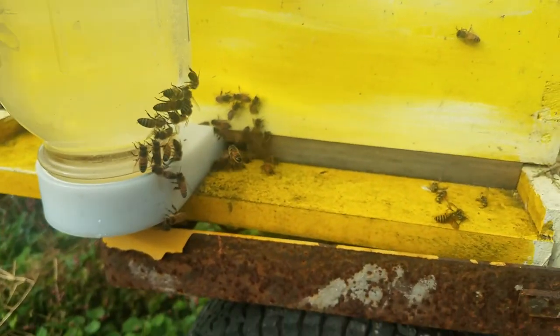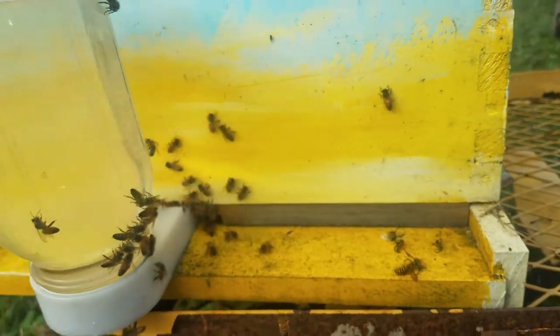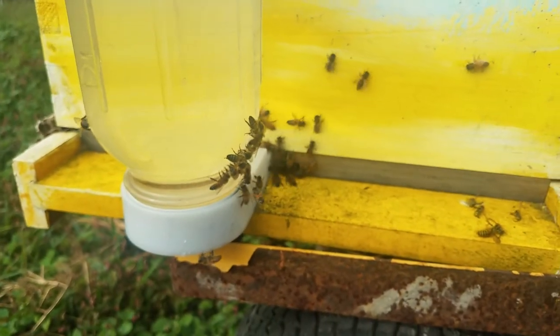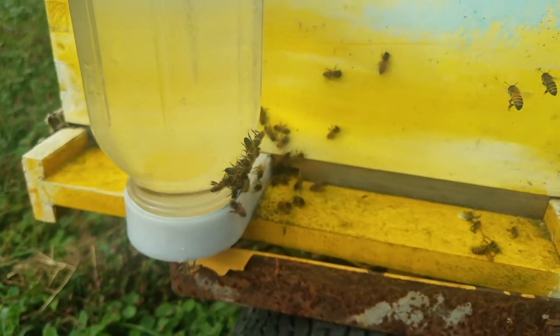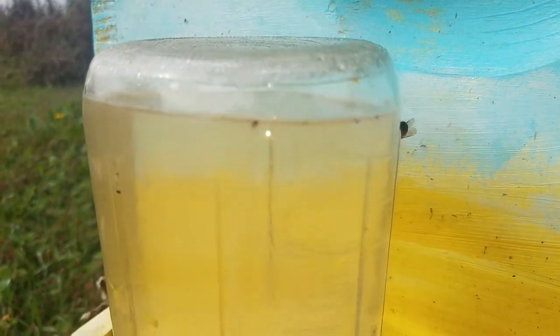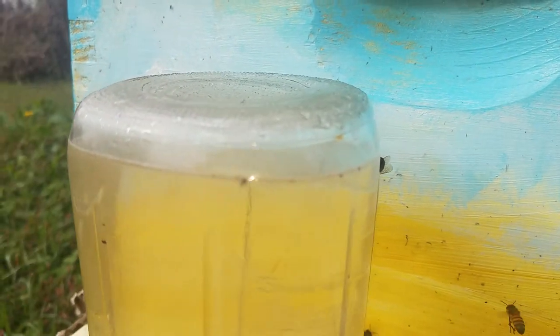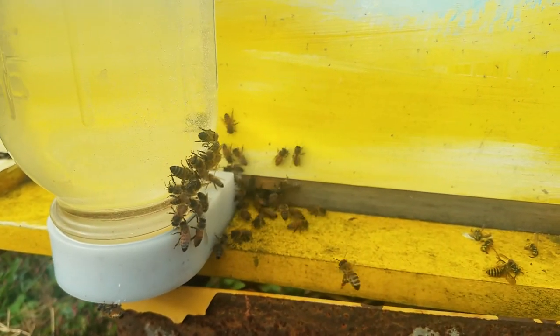They're crawling all over me. It doesn't look like I'm going to capture that yellow jacket wrestling thing I wanted to see, but anyway, we'll bring this thing to an end. Good morning bees. In a matter of about 10 minutes they've drunk that feeder down. That's all — pretty interesting. Later.